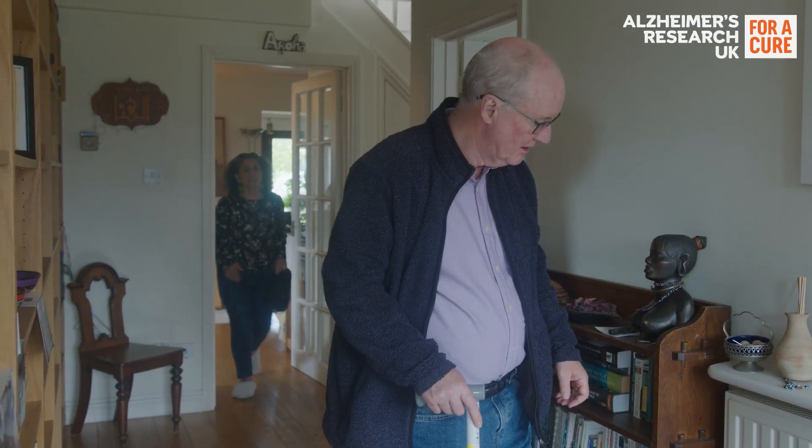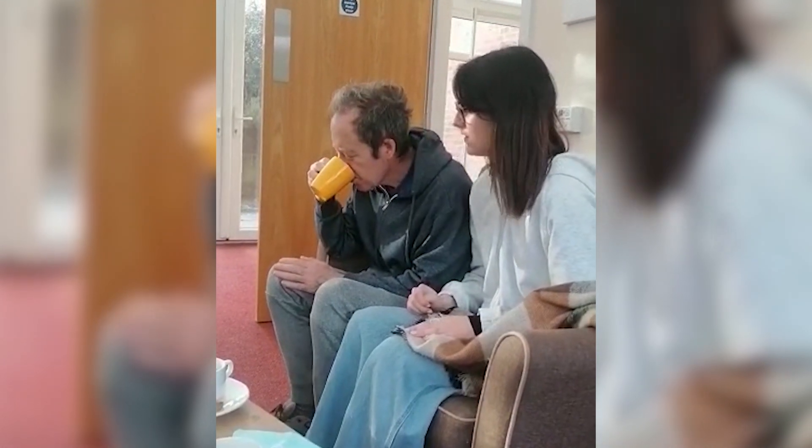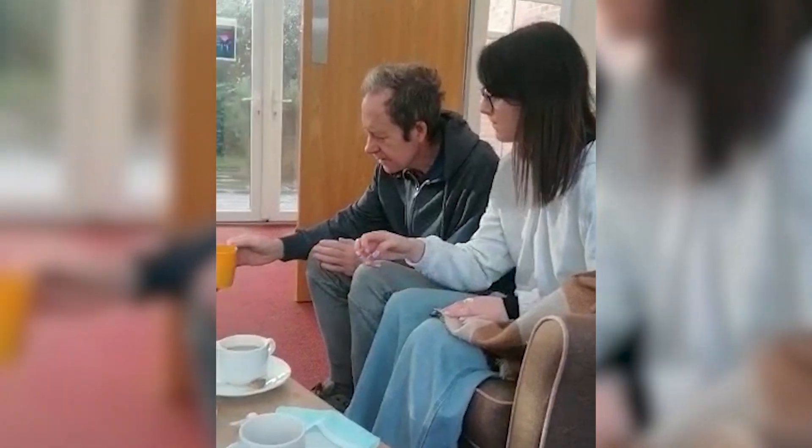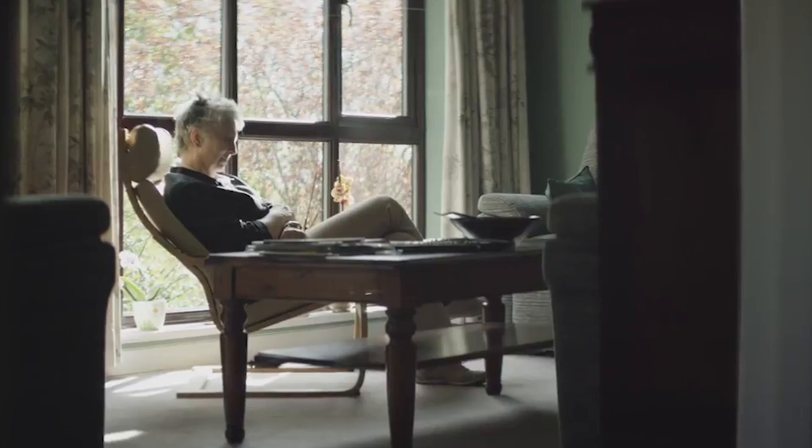As dementia progresses, many people develop problems with incontinence. They may also struggle to maintain personal hygiene and forget to change their clothes regularly. These things can lead to a buildup of bacteria in the urinary tract, leading to symptoms like a fever and a burning sensation when using the toilet. Dehydration can also increase the risk of UTIs, and people with dementia often forget to drink enough. Those living with advanced dementia may also not be able to communicate that they are experiencing symptoms, so UTIs and other infections can be left unidentified and untreated.